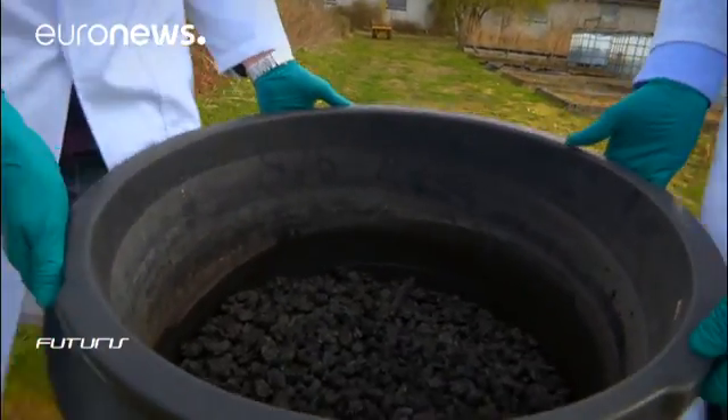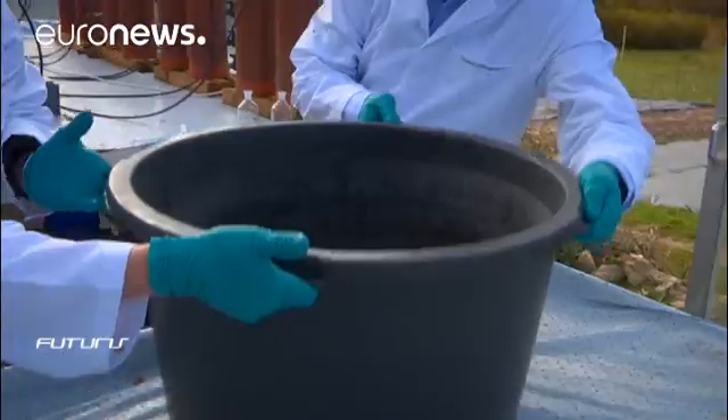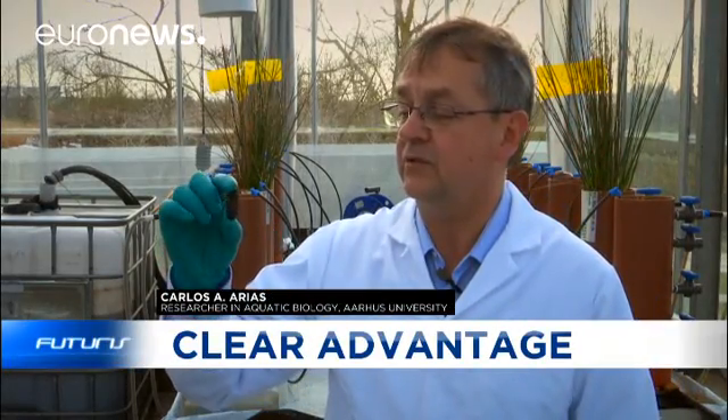Here in Denmark, scientists working on this European research project are testing various electro-conductive materials to find those that are the most efficient at the lowest cost. The material we use is a residue from the oil industry. Bacteria attach to its surface and its conductivity allows electrons to flow, which helps to decompose the organic matter.